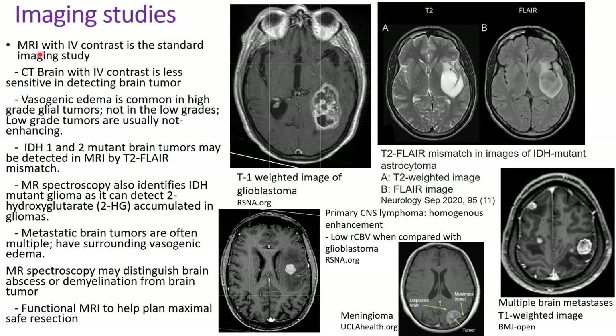For imaging studies, MRI scan with gadolinium IV contrast is the standard imaging study. CT scan of the brain with IV contrast can be done when patients cannot have MRI scan, but it's less sensitive. Glioblastoma shows enhancement around the lesions. Vasogenic edema is common in high-grade glial tumors like glioblastoma, but not in low grades. Low-grade tumors are usually not enhancing, so sometimes it's difficult to evaluate the extent of the tumor. IDH mutant brain tumors may be detected in MRI scan by T2/FLAIR mismatch — the T2-weighted image shows enhancement but the FLAIR image shows much less, indicating an IDH mutant tumor.